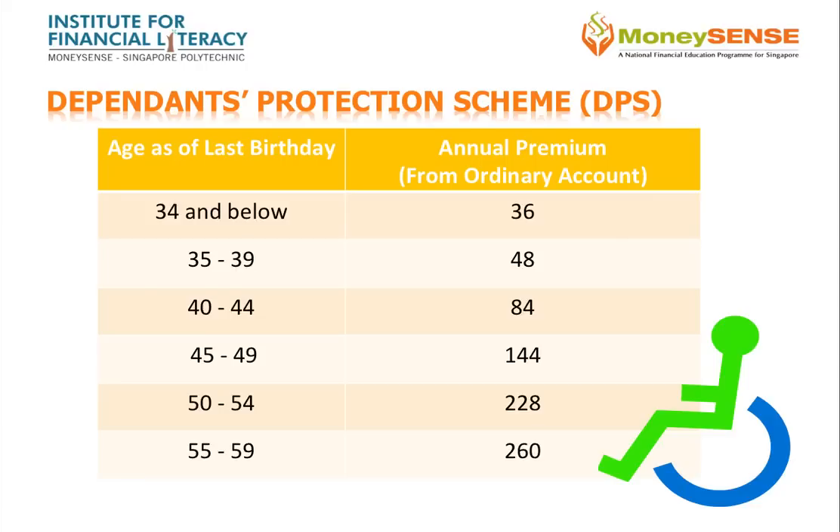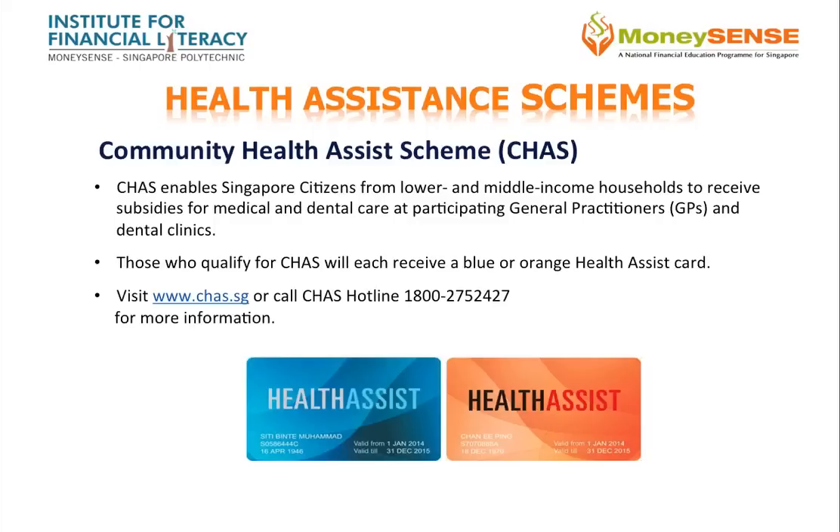The annual premiums are shown here. The Community Health Assist Scheme, or CHAS, enables Singapore citizens from lower and middle income households to receive subsidies for medical and dental care at participating general practitioners and dental clinics near their homes.